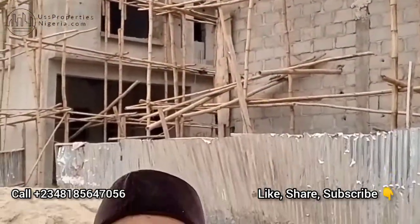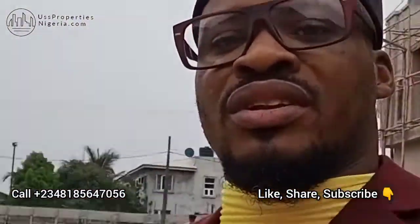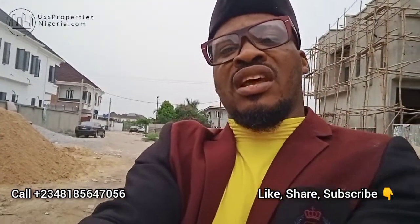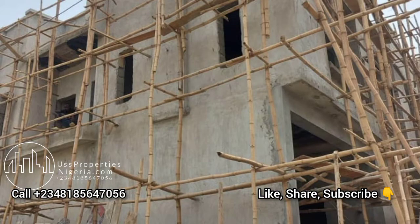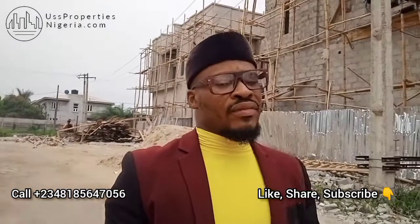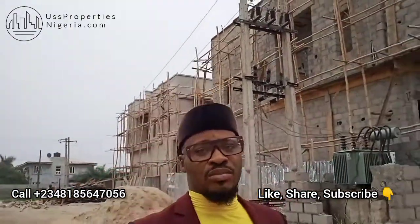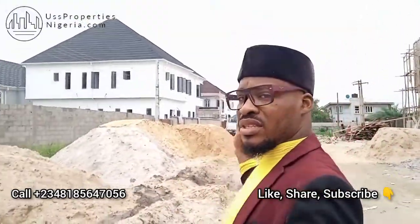If you want something like this, call the number scrolling on the screen. I'm going to take you on the roof so you can see what it looks like and assess the property value. Each of these windows will be filled with the best tempered glass. If you've always wanted a property that is already built and move-in ready, the Pantheon Apartment is the place for you. The whole of this street is going to be tarred.